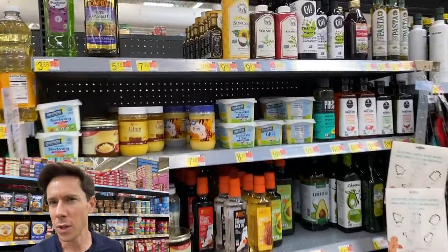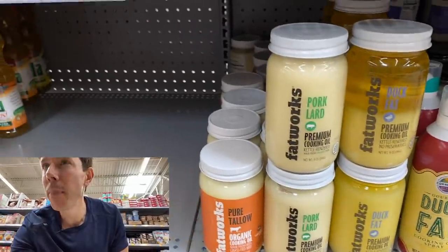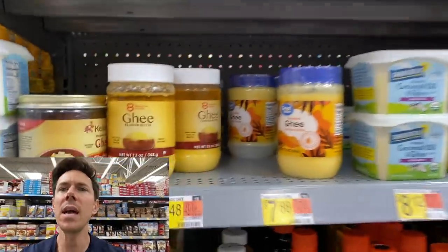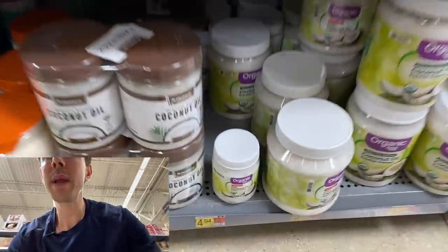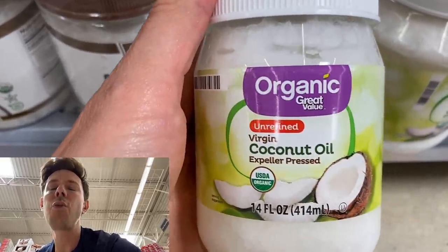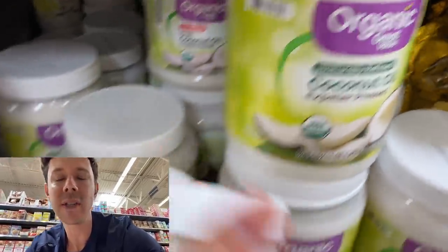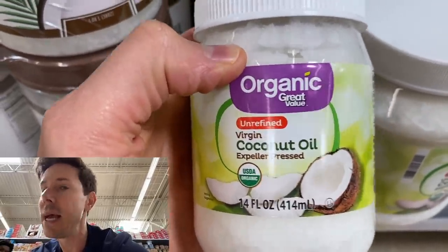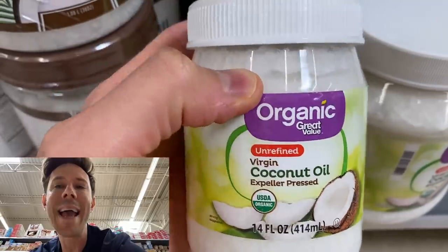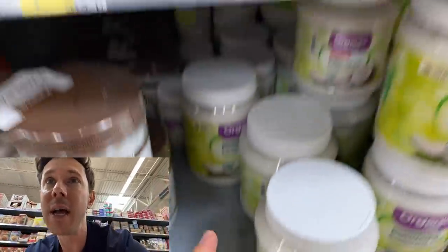We have a couple of fat options for our cake, and Walmart always has some really interesting fats — duck fat, pork lard, good kinds of ghee. I've never actually seen the Walmart brand grass-fed ghee. We could use ghee, but I want to stick with the coconut theme. Here's virgin unrefined coconut oil — I prefer the virgin one; the naturally refined is just one step more processed. Coconut oil is a fantastic fat for baking, a much heart-healthier swap than canola oil, and it has lauric acid, which is very good for you.